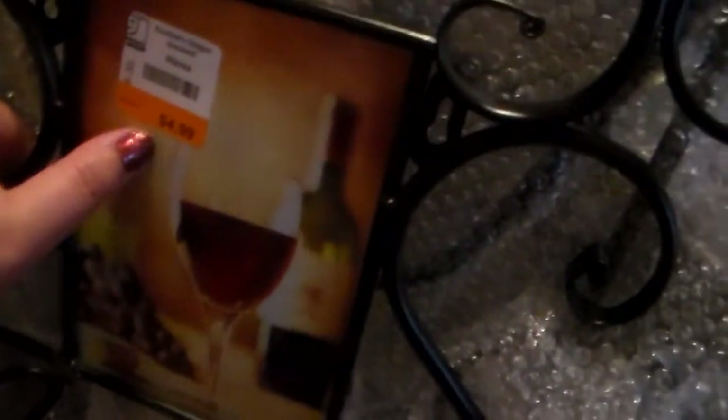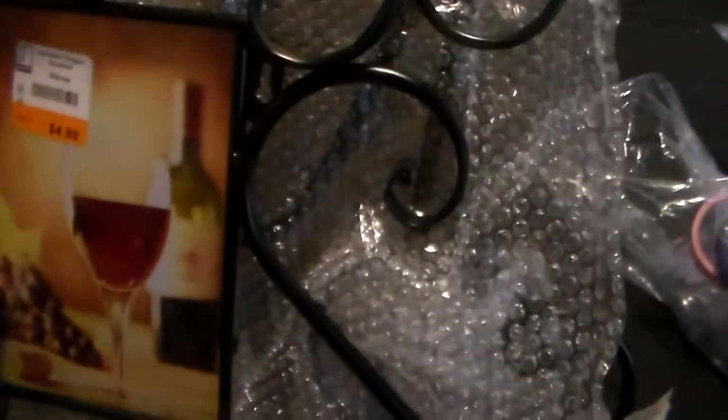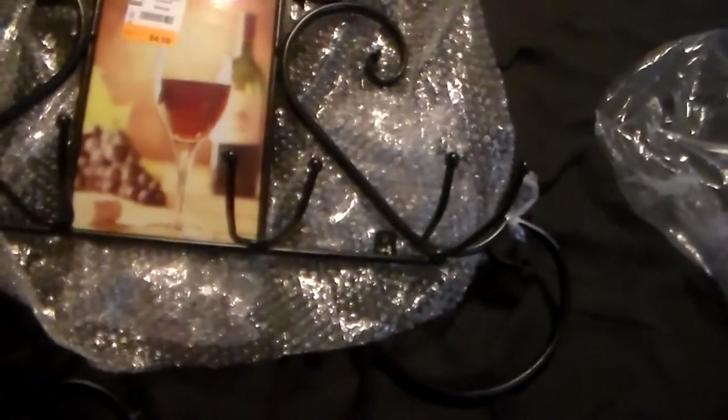This was half price so it was like $2.50, and it's got like all these swirlies on it. You can hang stuff from — oh, it looks like you can push up the coat racks. It's got, what is that — a cup holder? Or is it a candle holder? I don't know. That's probably a cup holder. Put a mug there or something. I don't know what that's for.